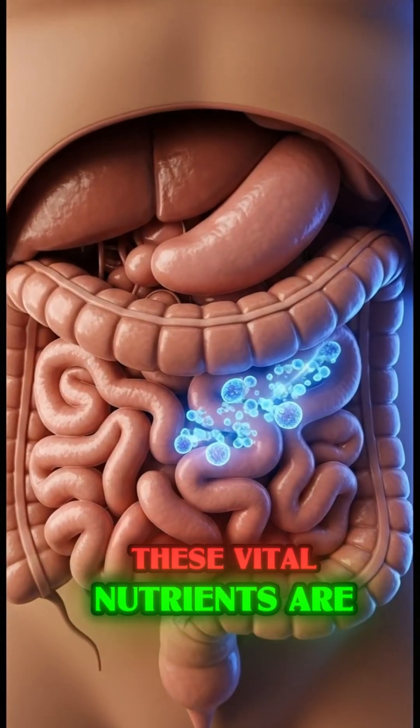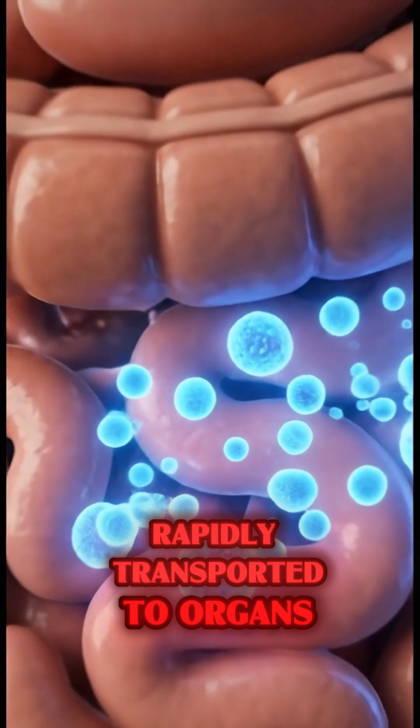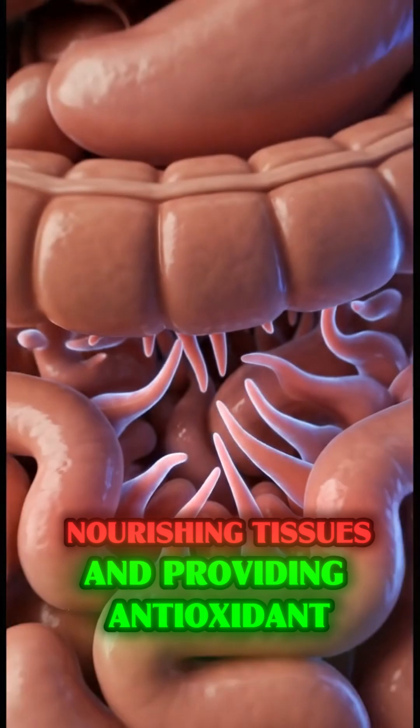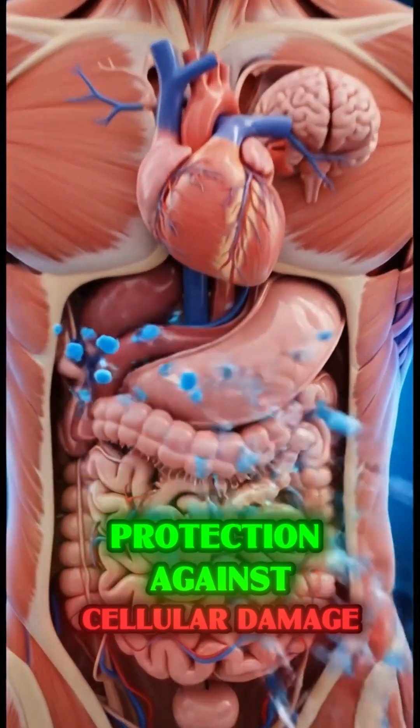These vital nutrients are rapidly transported to organs throughout the body, replenishing cells, nourishing tissues, and providing antioxidant protection against cellular damage.